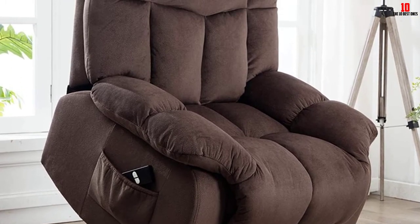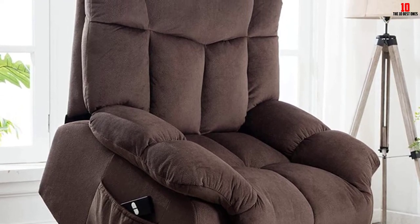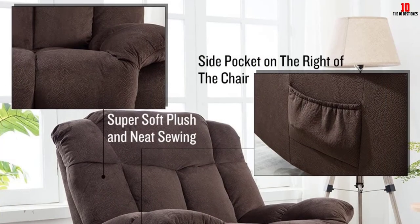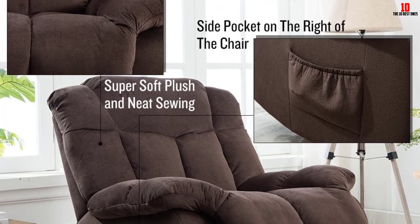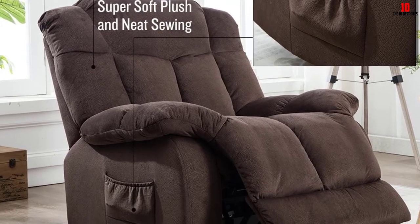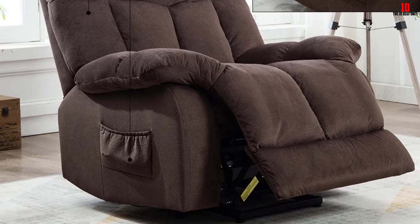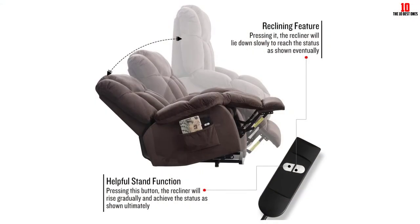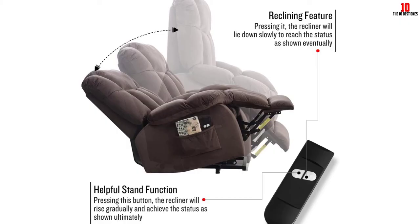Minor assembly is required, but you should be up and running in no more than 10 minutes — an instructional video is bundled to guide you. The chair is quite bulky at north of 100 pounds, so you'll likely want help moving it in. A side storage pocket is handy for stashing newspapers and magazines. The spacious seat is ideal for a snooze or even a full night's sleep — you'll get plenty of support and won't feel cramped.